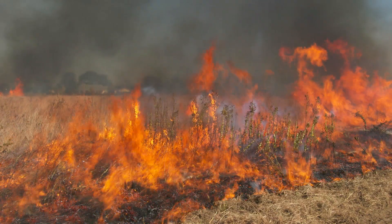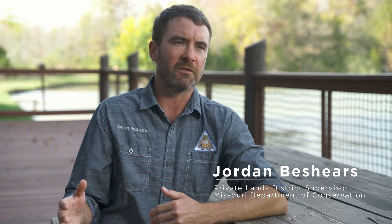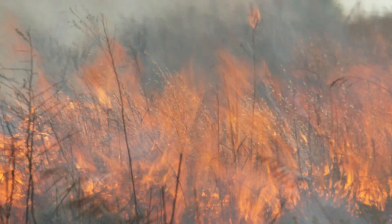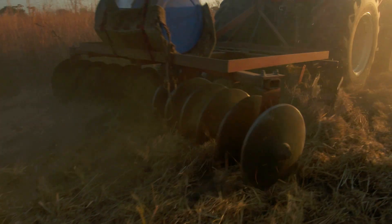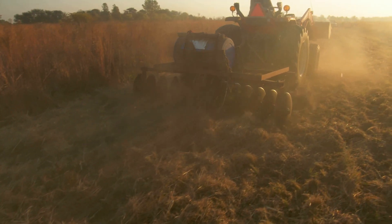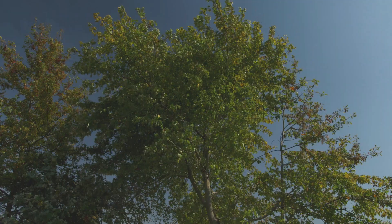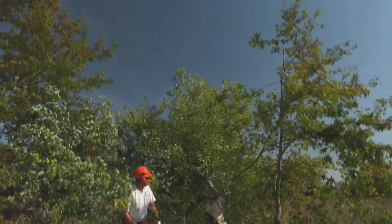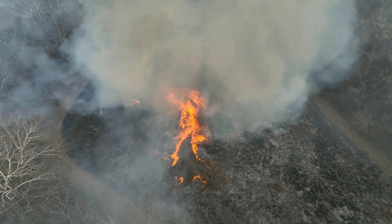All our habitat types in Missouri — whether it's prairie, woodland, forest, or wetland — evolved with the use of fire over time, mainly from lightning strikes or Native Americans setting those fires. I look at fire no differently than a disc or a chainsaw. It's another management tool in the toolbox, and the biggest advantage is you can get over a lot of ground in a hurry. It's a cheap and effective tool.